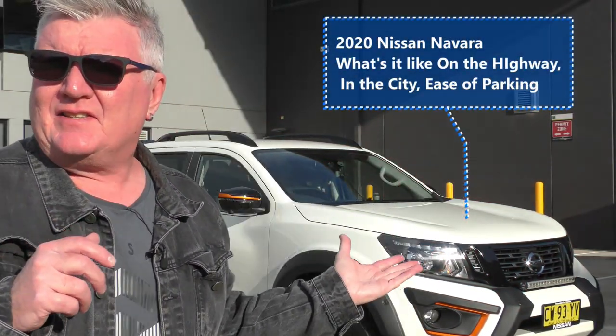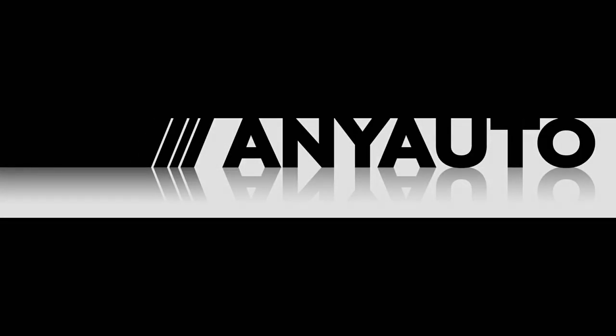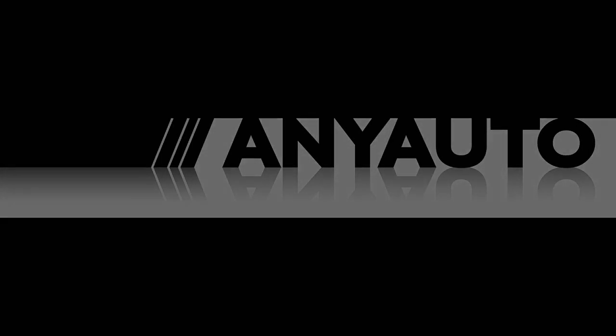This week we're not doing the full review because we've done Nissan Navara to death. We've been literally inundated with comments, so we're going to try our very best to answer three simple questions: What's Navara like on the highway? What's it like in town? And what's it like to park?